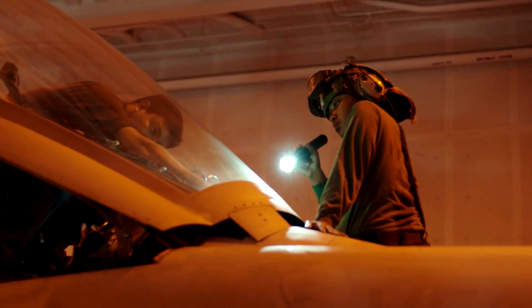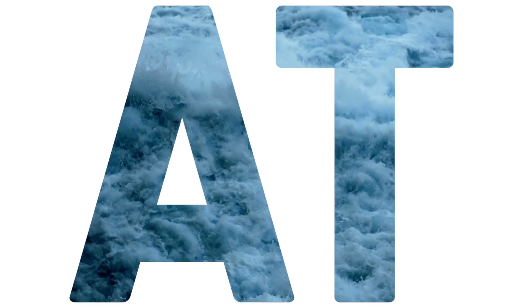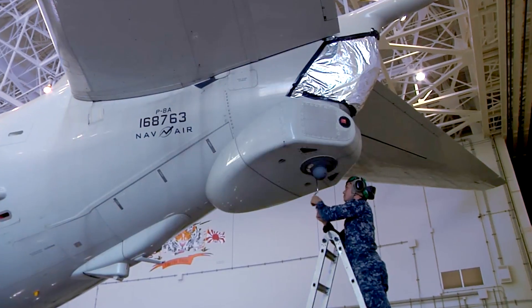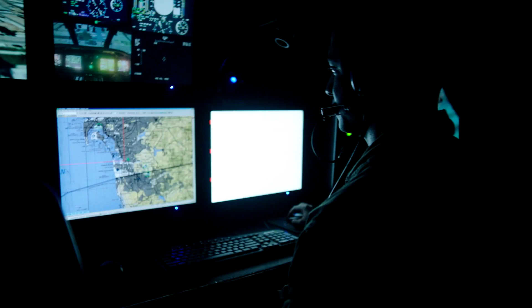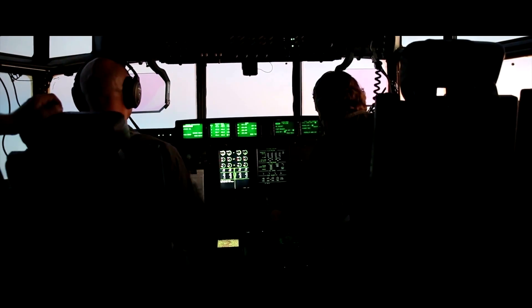Pretty much anything that will help a pilot do a mission, we maintain the actual electronic side of. We work on communications, amplifiers and headsets, navigation systems, GPS. We have weapon systems, infrared camera, displays, that type of stuff.